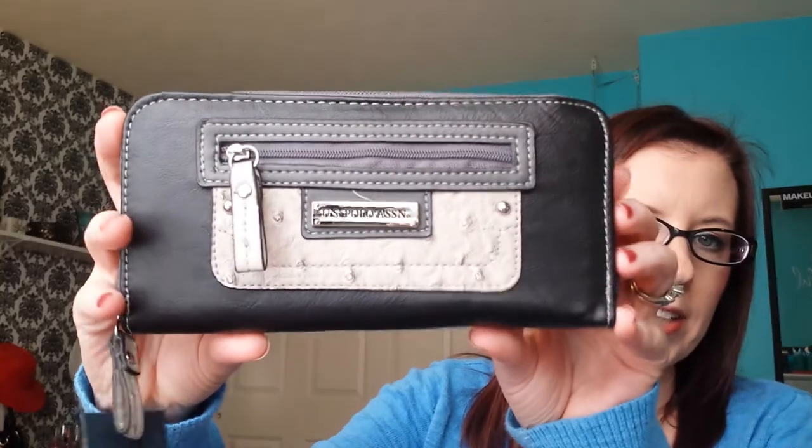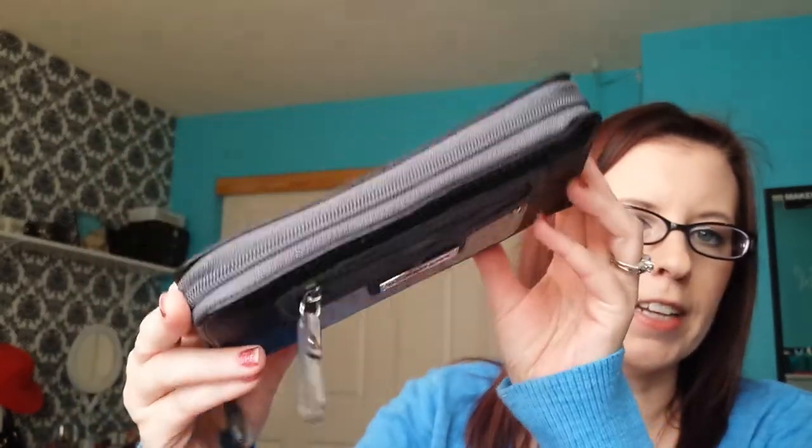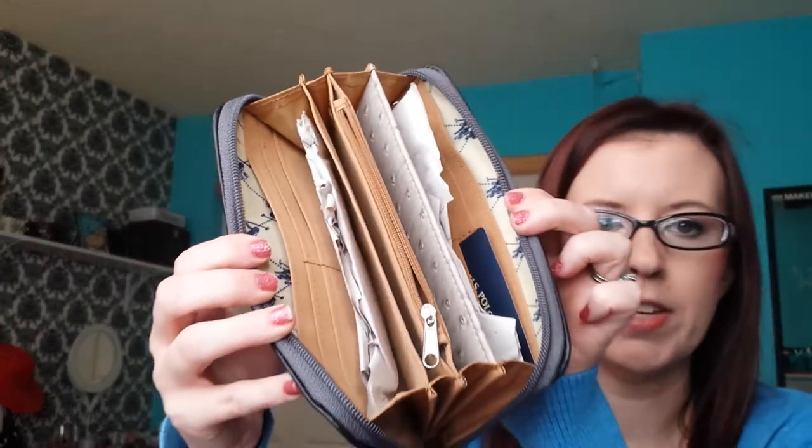The first thing I got was a US Polo Association wallet and I got this from Boscov's. I needed a new wallet and I prefer the kind that zips all the way around. This was a $34 wallet and I got it for $7.99.